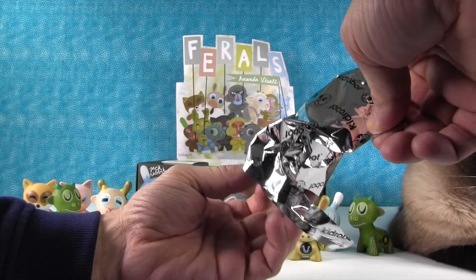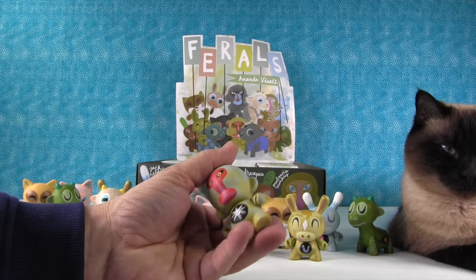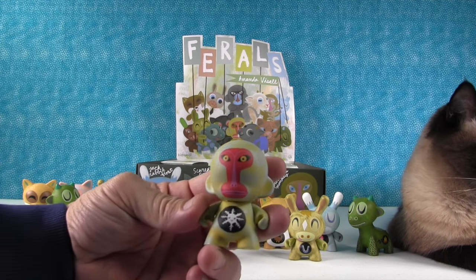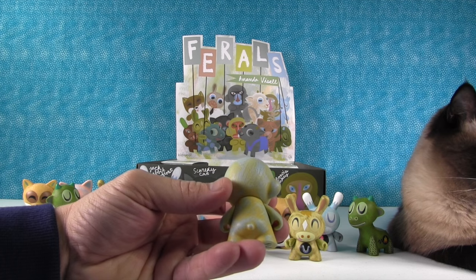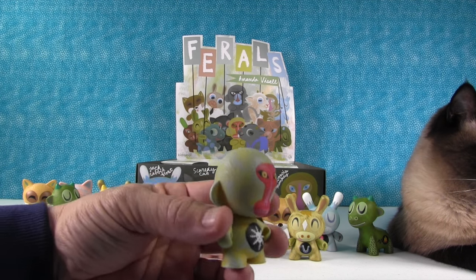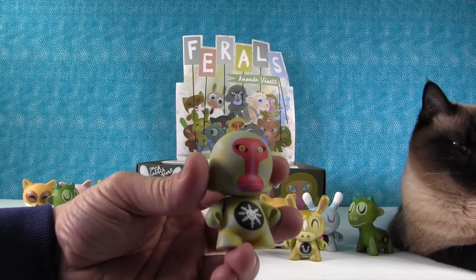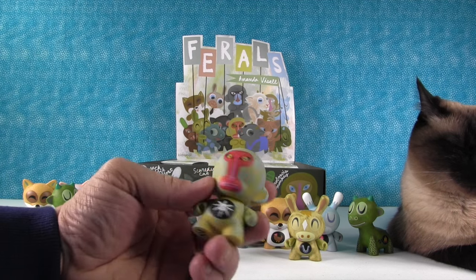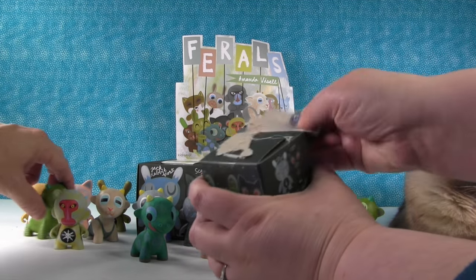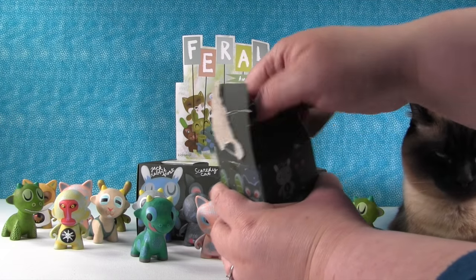There's a snow-eating macaque! A macaque is a kind of monkey. He cracks me up — he's like, "I eat snow." It's kind of like yakking, only different. He's like, "I leave the yakking to the hairless tomcat."